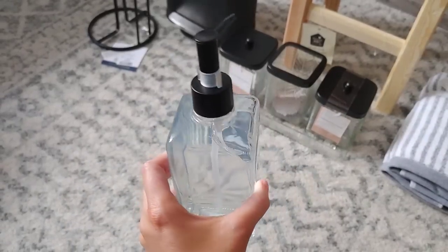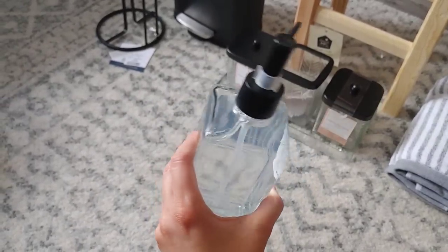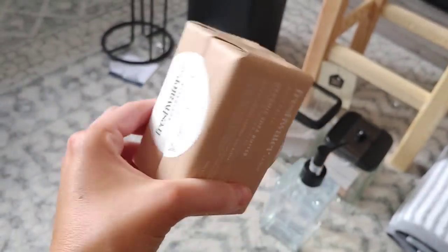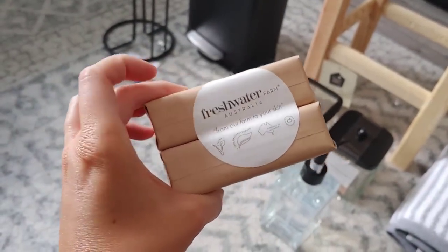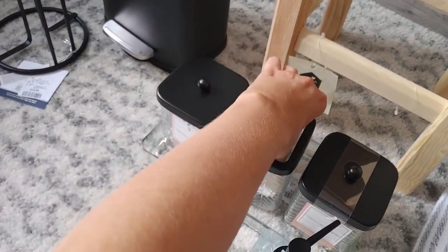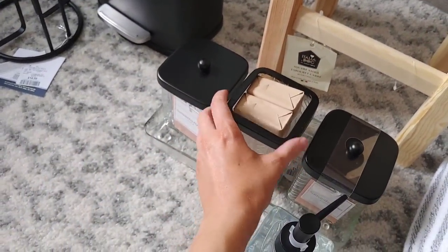This soap container was $9.99 and I like the simplicity of it — I can just change the soap seasonally. I did get some bar soap too; it was two bars for $7.99, which was a great price. I love the packaging, and I thought I could even put it in this little container for some extra soaps in the bathroom.